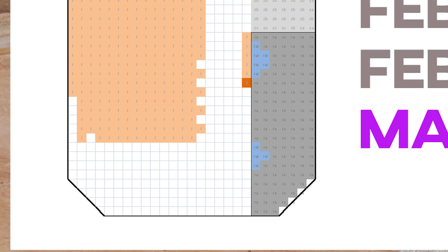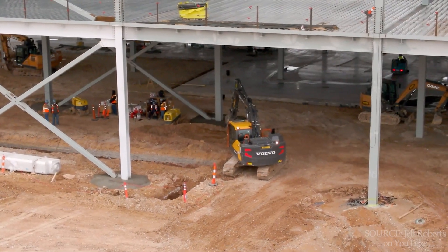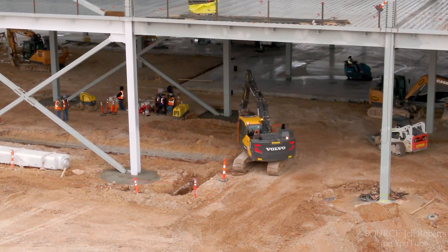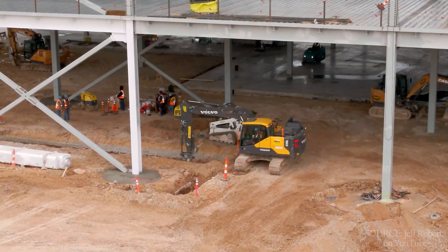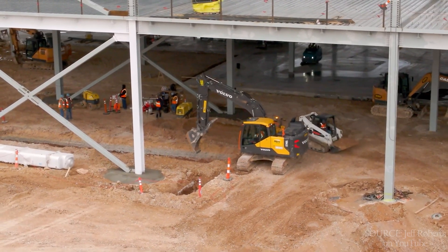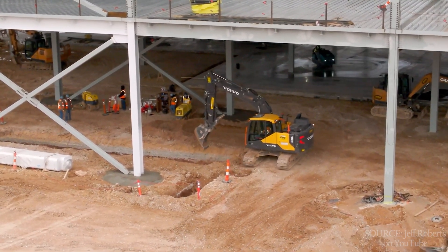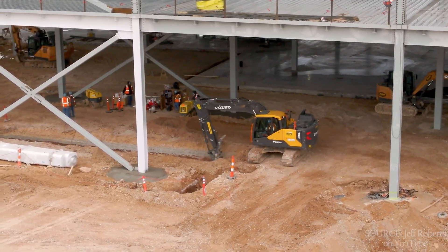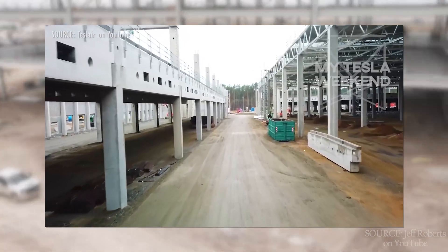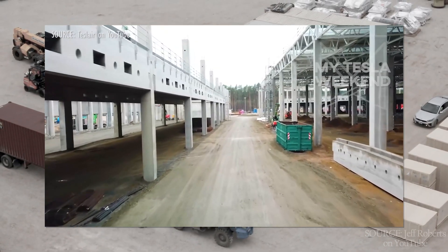I'm only counting the areas away from those elements as dried-in, at a 45-degree angle from there. In Shanghai's phases one and two, the time from dry-in to completion was about four months, and Berlin appears to be on the same schedule, as of the video I made a while back showing some interior drone footage that is no longer allowed.